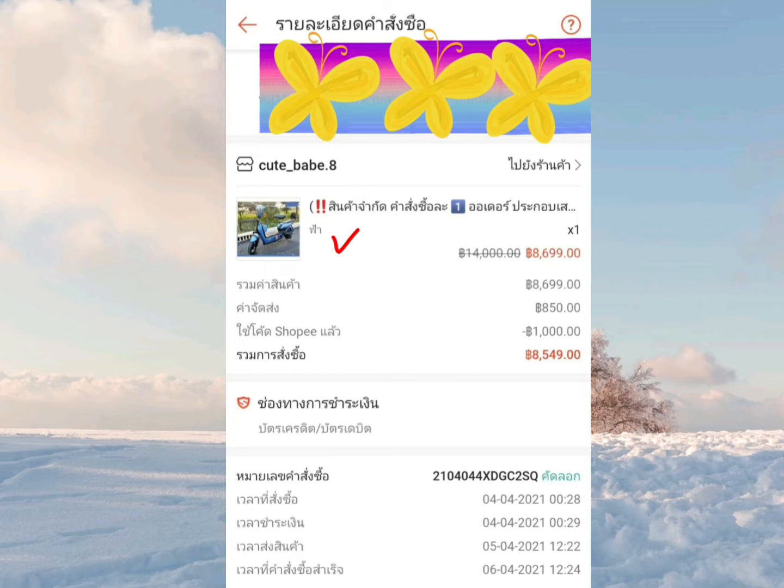ราคาอยู่ที่ 8,699 บาท ตามที่เห็นอยู่ตรงนี้ค่าจัดส่ง 850 บาท แต่ว่าเราใช้โค้ด Shopee ลดไปแล้ว 1,000 บาท ก็จะเหลือราคาที่ต้องจ่ายสุดท้ายเพียงแค่ 8,549 บาทเท่านั้น